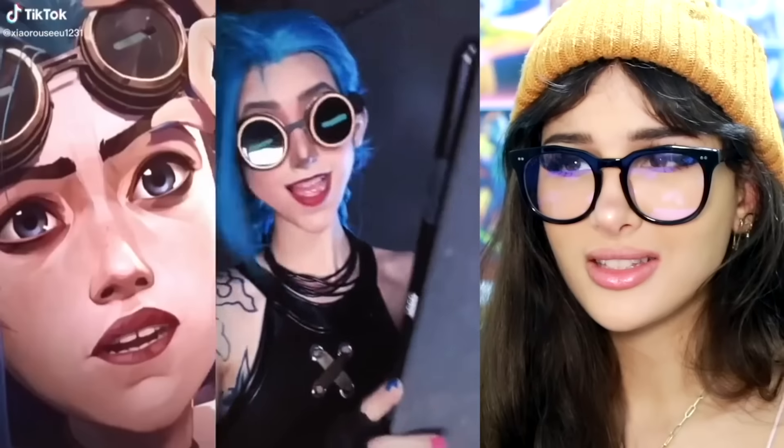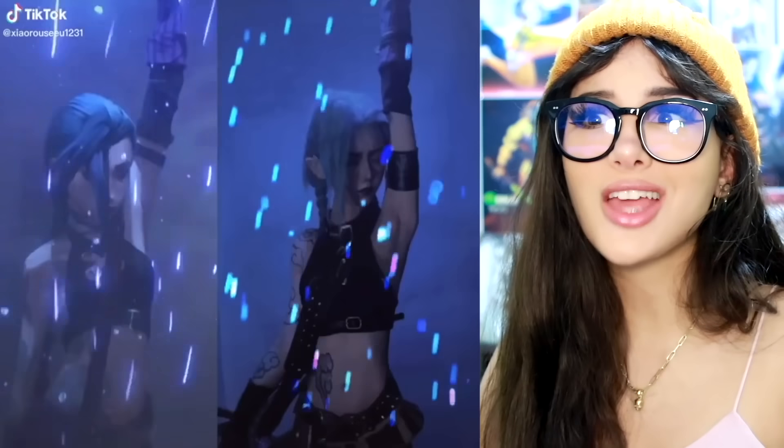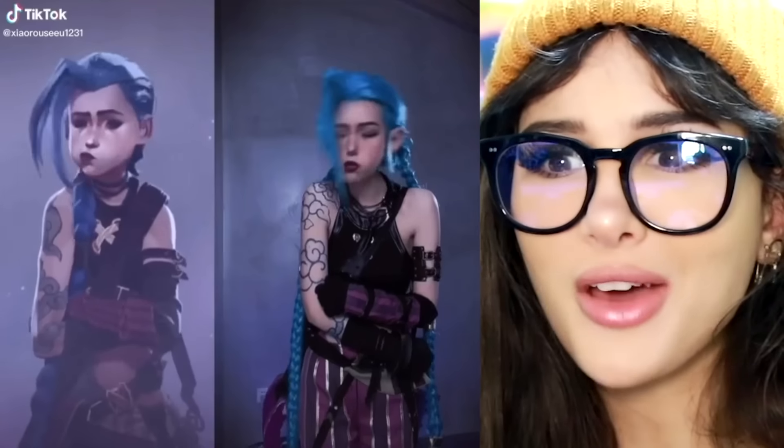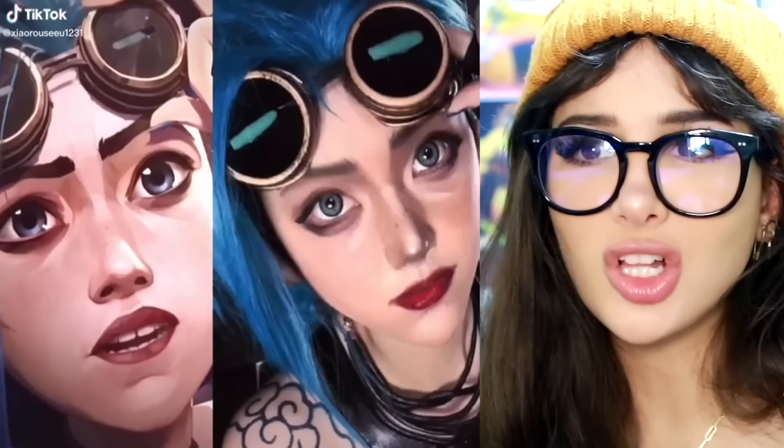I was like, wait — did they upgrade the Arcane graphics, did they do a live-action? But this is actually a cosplay and she did everything so perfectly. It's so spot-on — she looked more like Jinx than Jinx looks like Jinx.